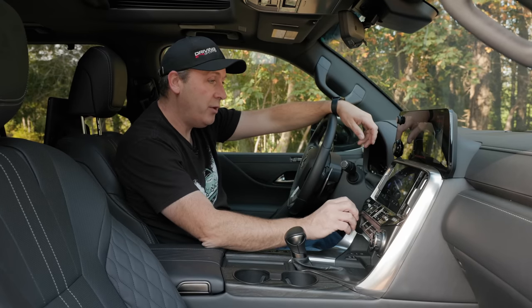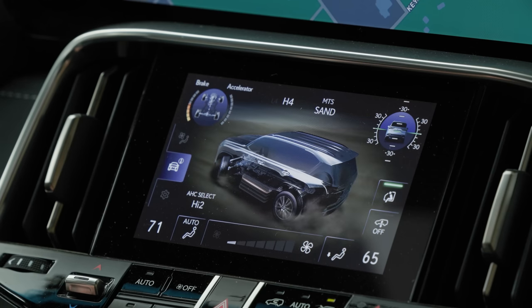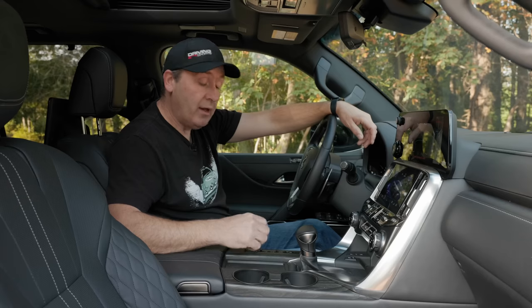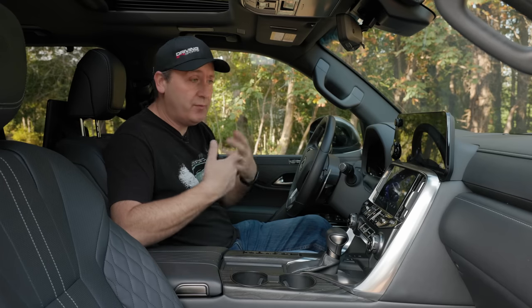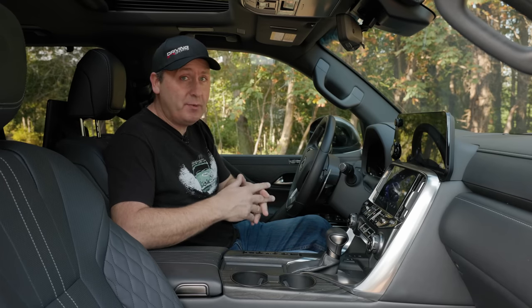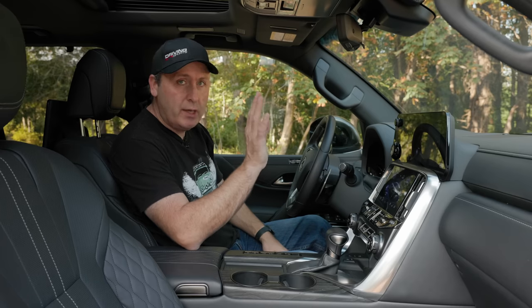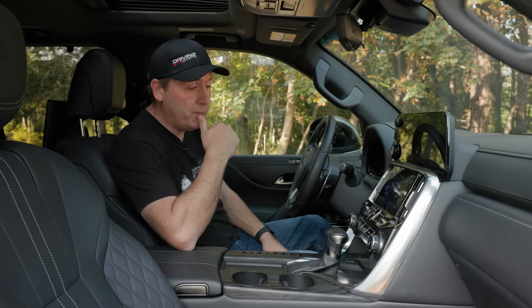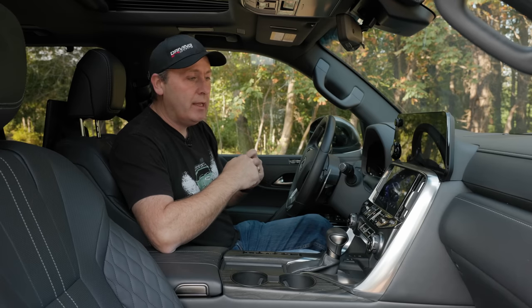With MTS, we can pick between all sorts of different drive modes, and they're a little different in 4L versus 4 High. In low, you get auto, sand, mud, and rock. In 4 High, you have dirt, sand, mud, and deep snow — settings appropriate to a 4 High situation. If I want to lock that center Torsen limited slip differential, there's a button right here. Down here, we can also control the ride height, since this is equipped with the optional adaptive variable height suspension.